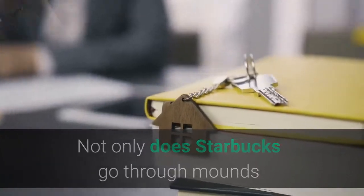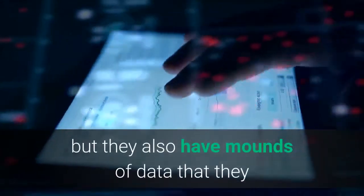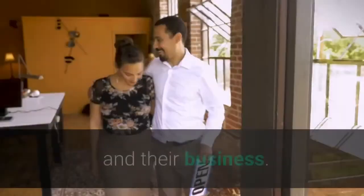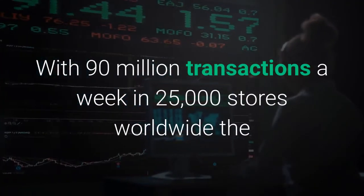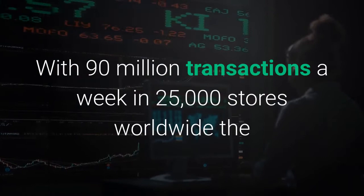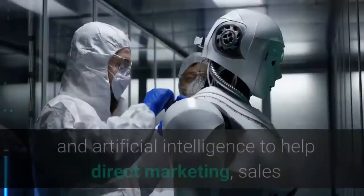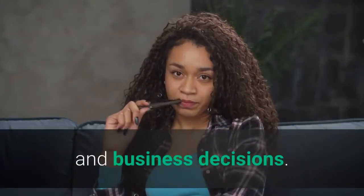Not only does Starbucks go through mounds of coffee beans to satiate its raving fans, but they also have mounds of data that they leverage in many ways to improve the customer experience and their business. With 90 million transactions a week in 25,000 stores worldwide, the coffee giant is on the cutting edge of using big data and artificial intelligence to help direct marketing, sales and business decisions.